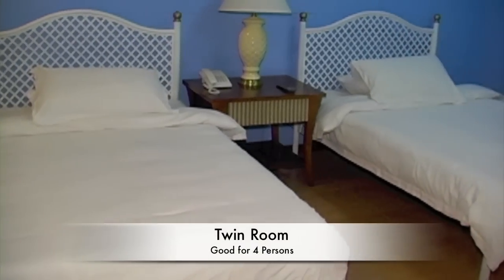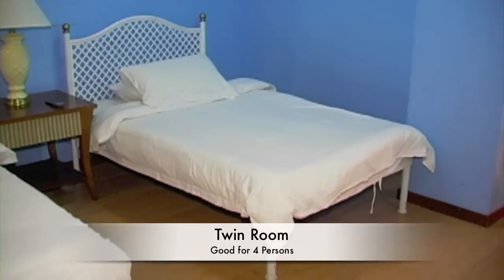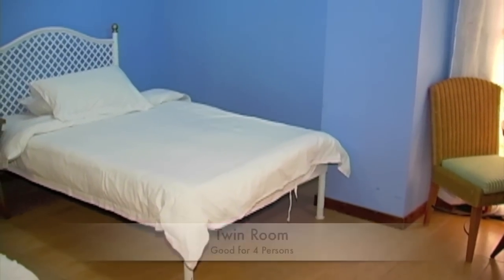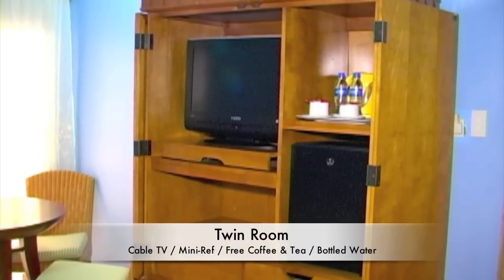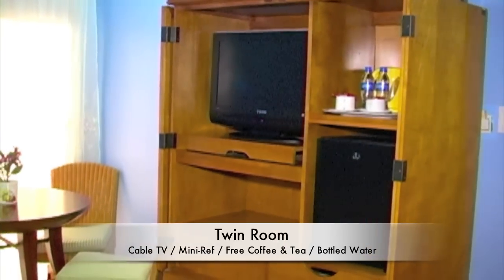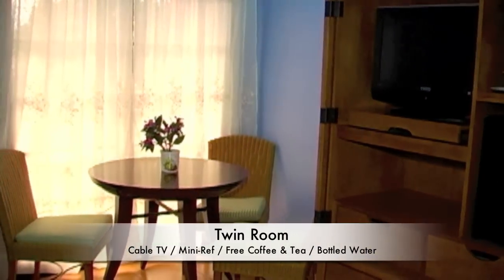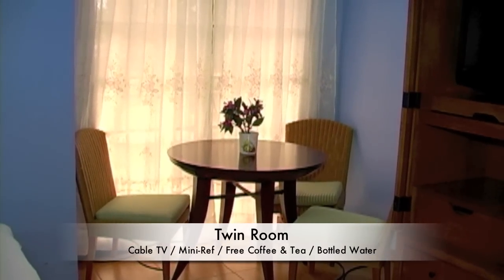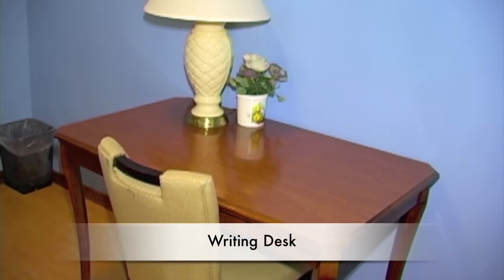Here we're looking at a twin room. This is good for four persons. You can see how nice and bright the rooms are — all the rooms have a window which allows great sunlight. The twin room has a dining table and is a very spacious room.